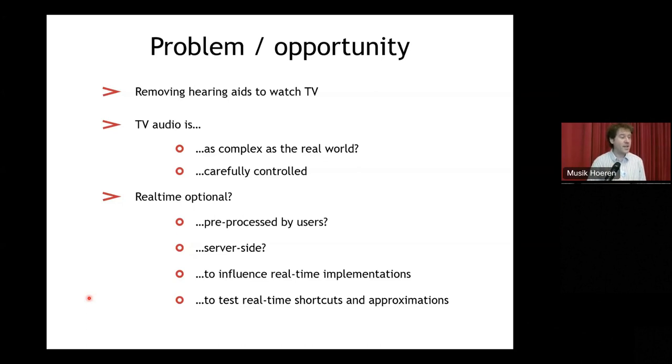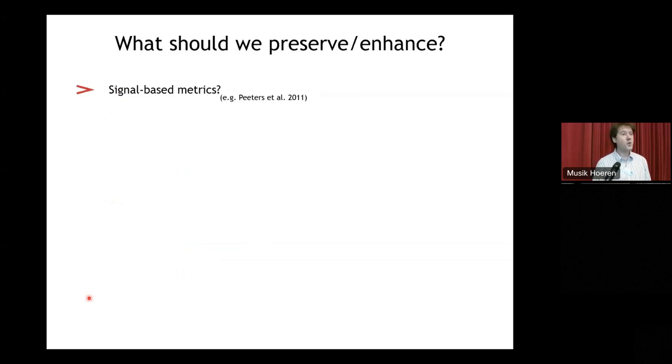At the very least, this is my absolute backstop: if we can enhance TV audio in the optimal way — avoiding the issues of hearing aids — then we can test how damaging some of the approximations and shortcuts of hearing aids actually are. So we've got all the computational time in the world. A starting point could be signal-based metrics like the timbre toolbox, but my instinct is to focus more on perception, because perception is what really matters. How much can we preserve the typical perception of TV for somebody with different hearing? That takes us to: how do we choose what we're going to aim to preserve?